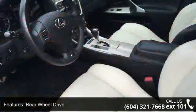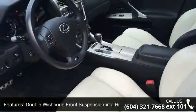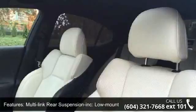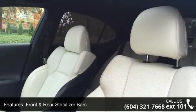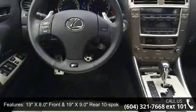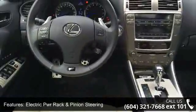Front and rear stabilizer bars, 19-inch x8.0 front and 19-inch x9.0 rear 10-spoke forged aluminum alloy wheels, electric power rack and pinion steering, four-wheel vented and drilled power-assisted disc brakes, toolkit and rear spoiler.